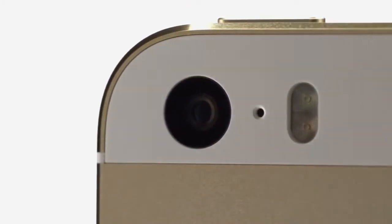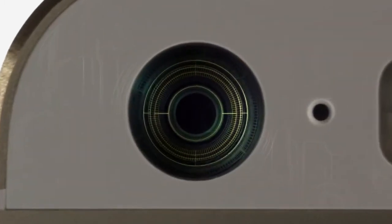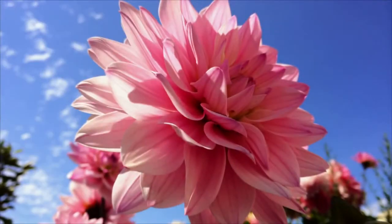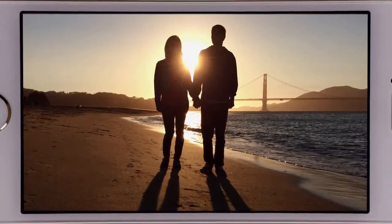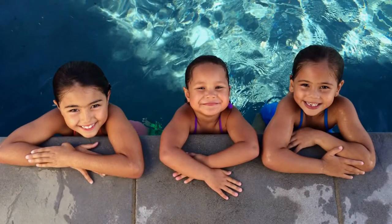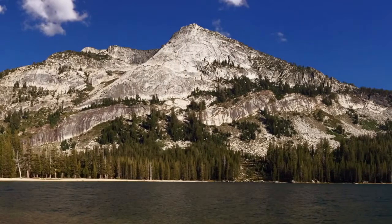With iPhone 5S, we started with a wider f/2.2 aperture. That, combined with our new state-of-the-art 8-megapixel backside illuminated CMOS sensor that is 15% larger than before, means each 1.5 micron pixel can convert 33% more light into image data. This is all processed by the new A7 chip with 64-bit desktop class architecture — a lot of numbers that basically mean the pictures you take will have greater dynamic range, with more details in the highlights and shadows, and less overall noise in the image.